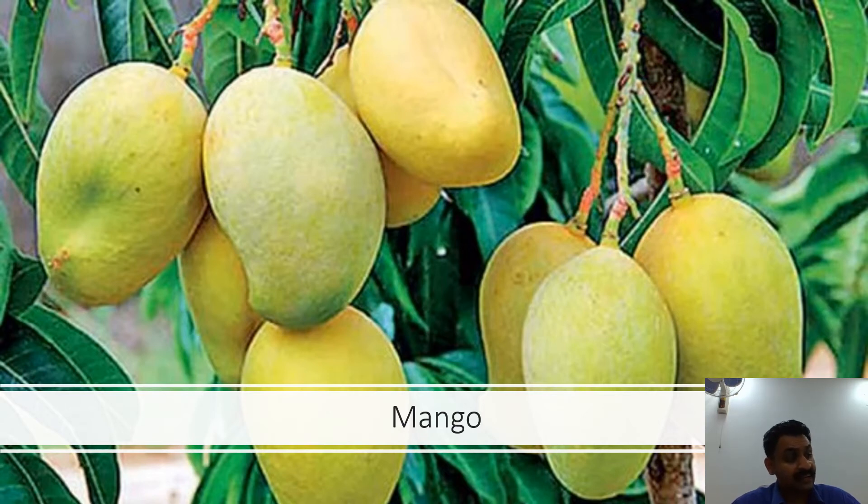In India, there are over 100 varieties of mangoes in different sizes, shapes and colors. Mangoes have been cultivated in India from time immemorial. The poet Kalidasa sang its praises, and Alexander savored its taste, as did the Chinese pilgrim Xuanzang.